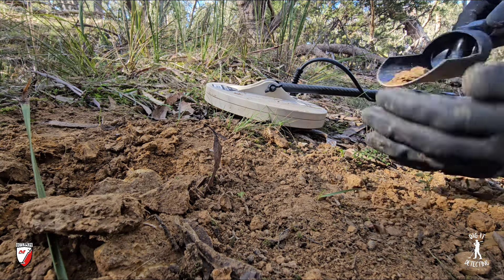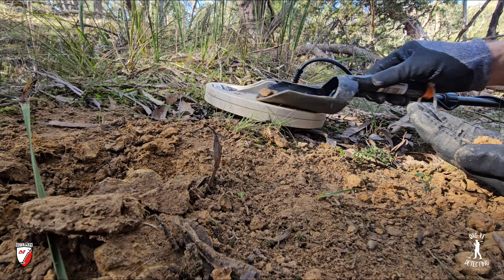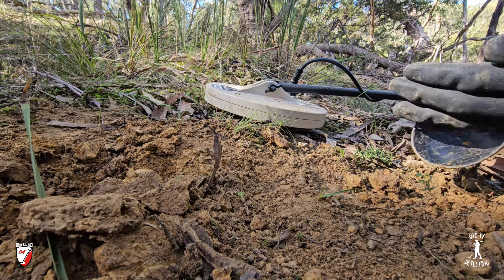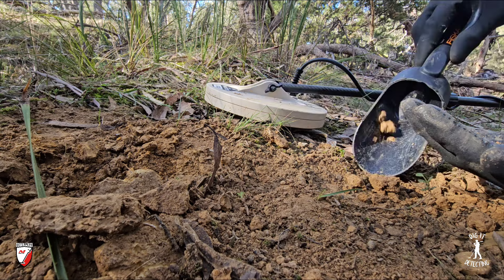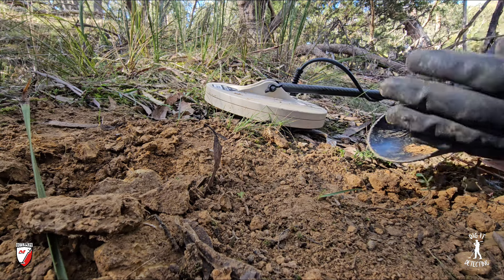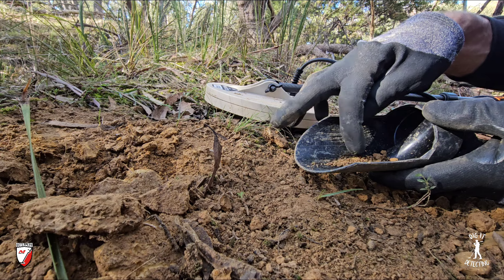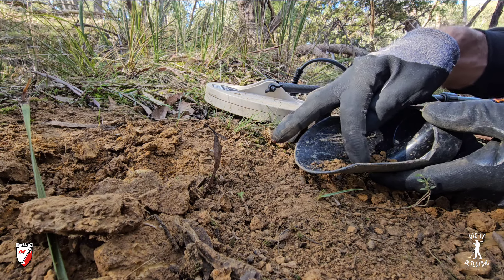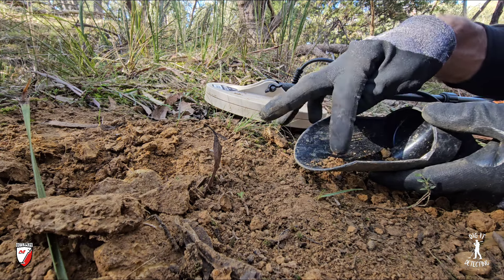Welcome back to Digger Detecting guys, welcome back out into the bush. What a spectacular day it is to be out here — we've got a top of 17 degrees today, a nice light breeze to keep us cool. We are out here testing the brand new Coil Tech Gold Hawk nine inch mono coil, running it on the GPX 6000 by Minelab. It really does not get much better than this — it's just a fantastic combination.